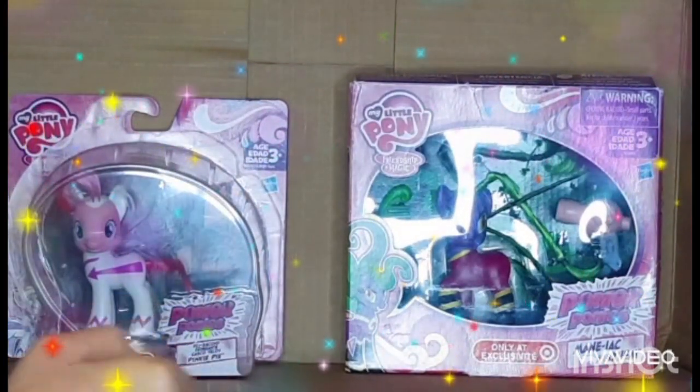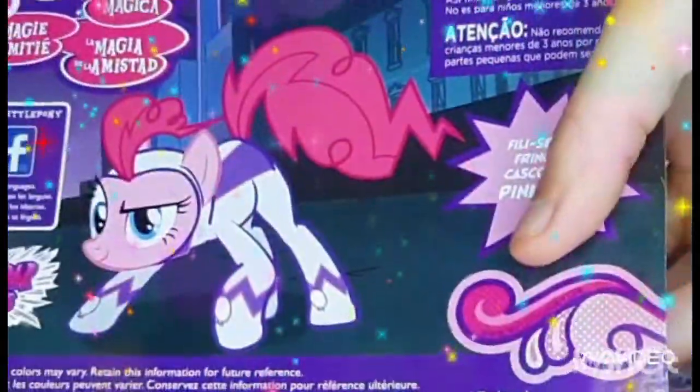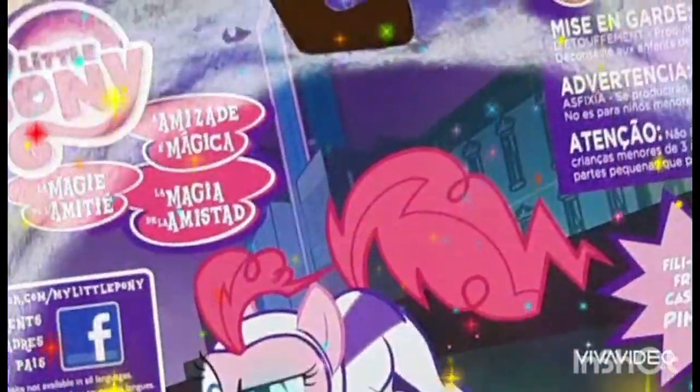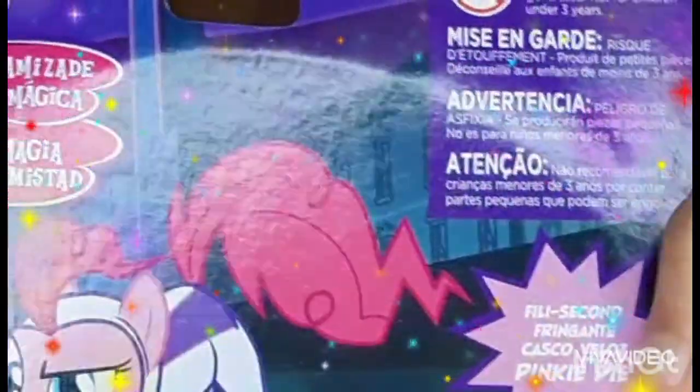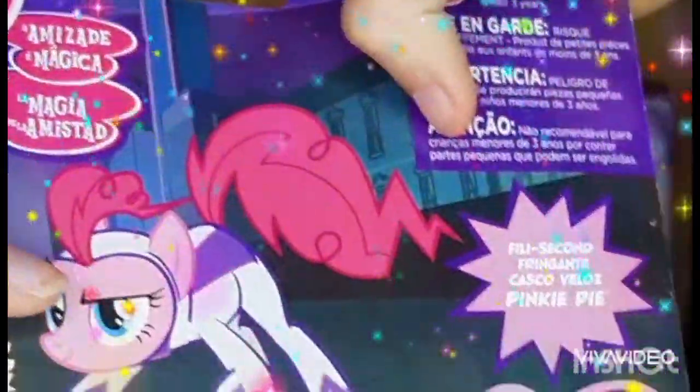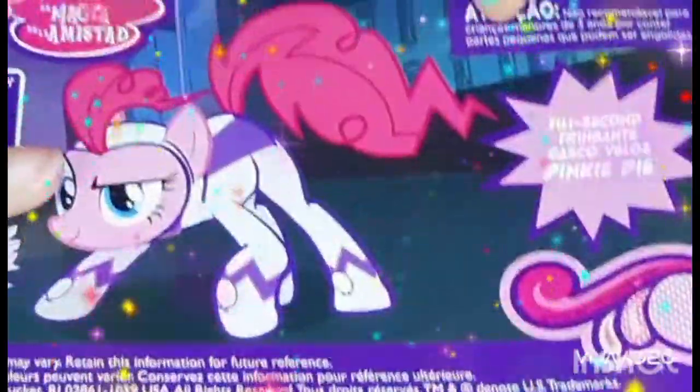Before we take these out of the package, let's look at the packaging. Here's the front of the Pinky Pie package. On the back it's a picture of Pinky Pie as Philly Second, some boring old warnings, and it says it includes just a pony figure.